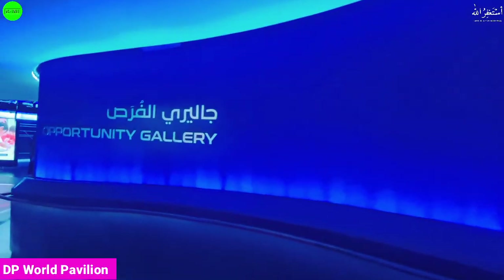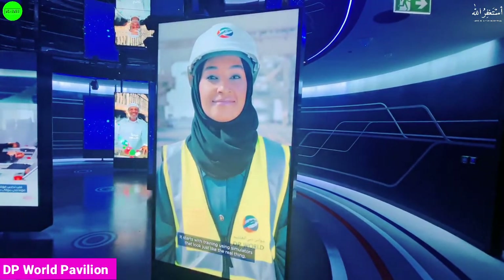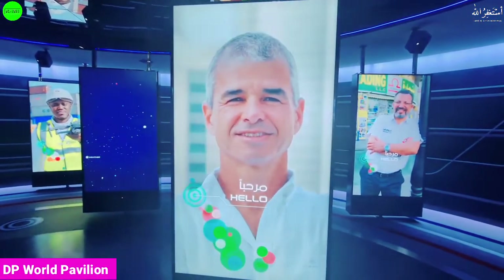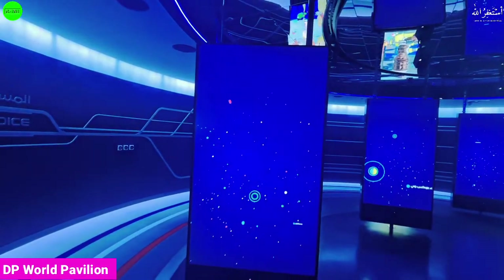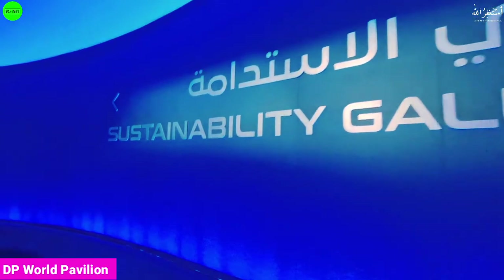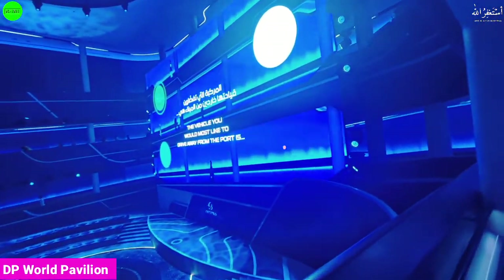Wow, that was nice! On the second floor they're displaying the Opportunity Gallery, and the first floor had the Mobility Gallery. Let's find out what's in the Opportunity Gallery — every screen is showing a different story. The message here is 'the impossible is a choice.' At the end they have the Sustainability Gallery. I think this pavilion has the biggest screen I've seen in the expo — and I've visited more than 160 pavilions.